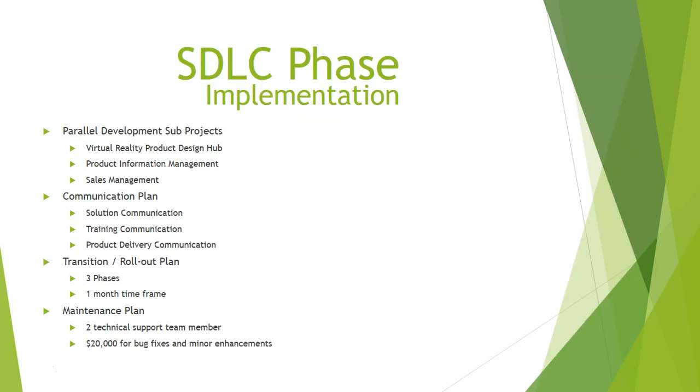The project will be developed in three tracks — virtual reality product design hub, product information management, and sales management — over a six-month period followed by system integration and user acceptance testing. We will communicate our solution by first informing all stakeholders, then conducting training with all Hunter Fan employees and third-party engineers in China, and finally sending communications about when the new system will be available. The software will be rolled out to users in three phases over one month, allowing the IT team to isolate and fix usage issues or make business-critical enhancements.